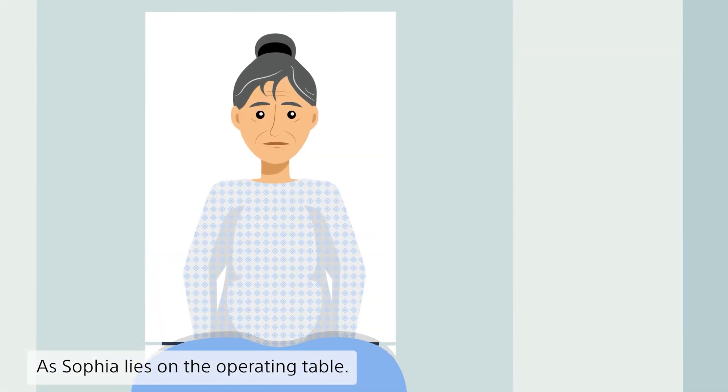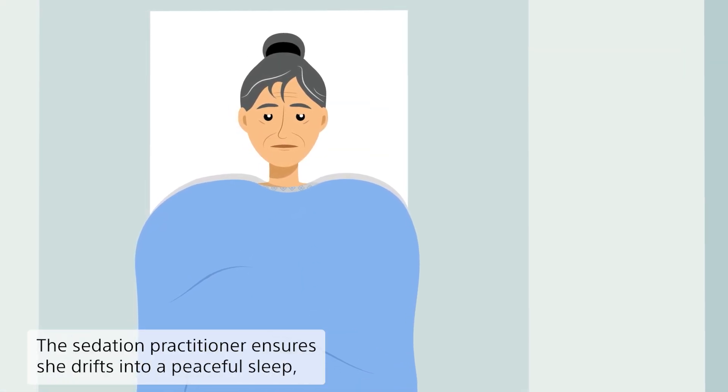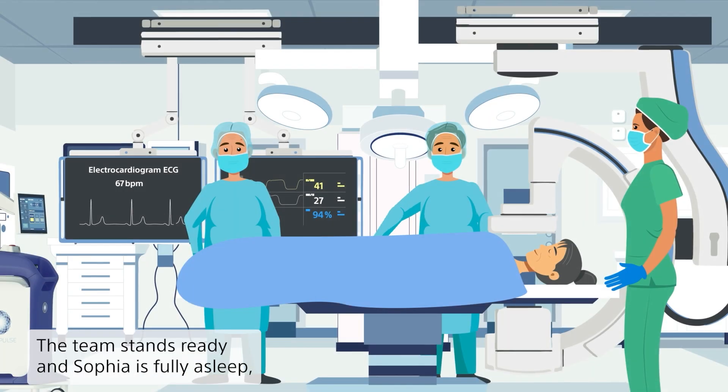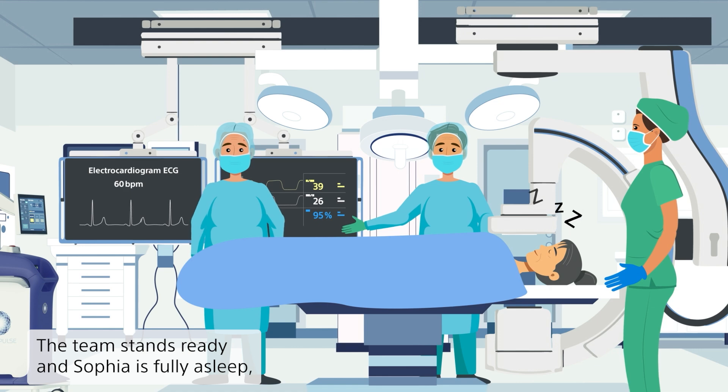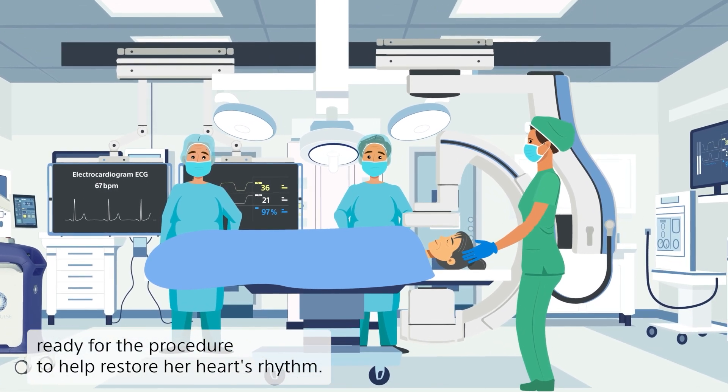As Sophia lies on the operating table, the sedation practitioner ensures she drifts into a peaceful sleep, free from any sensation or pain. The team stands ready, and Sophia is fully asleep, ready for the procedure to help restore her heart's rhythm.